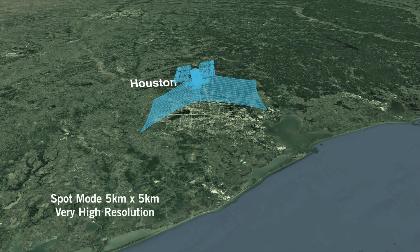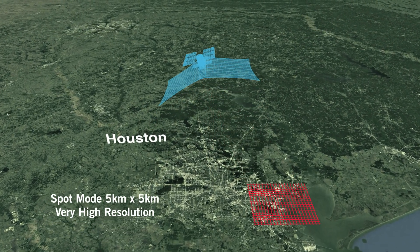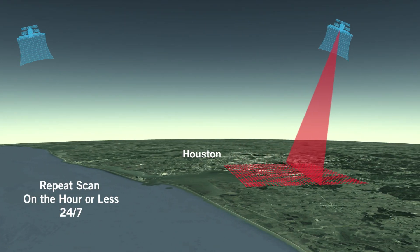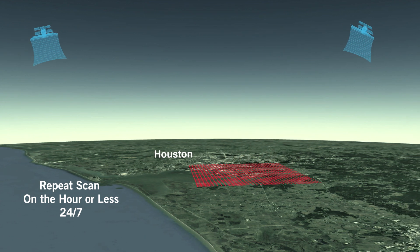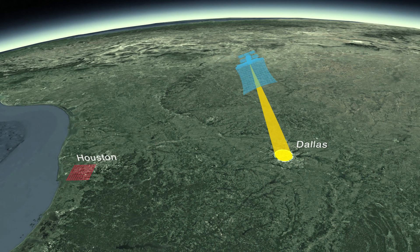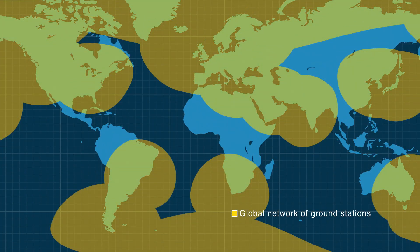In spot mode, our satellites can scan the exact same location with pinpoint accuracy and repeat the pass on the hour or less, 24-7. This type of acquisition is often used for change detection in specific areas with very high resolution. Data is rapidly downlinked to a user's ground station or to our global network.